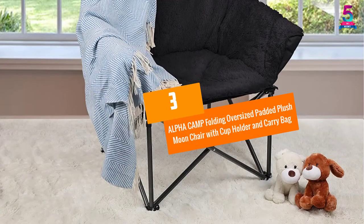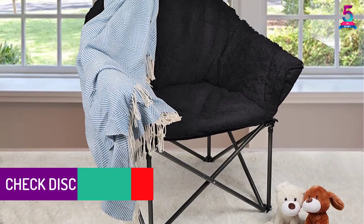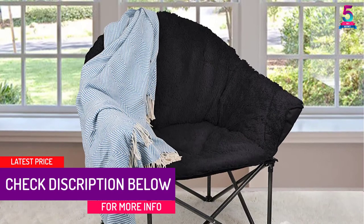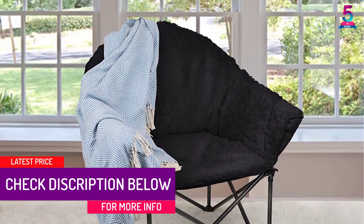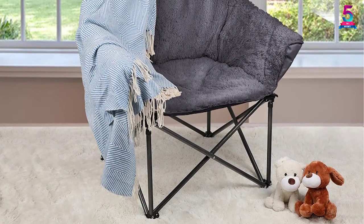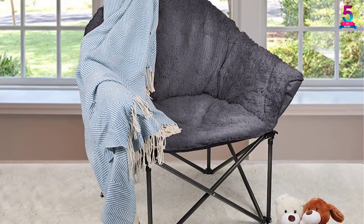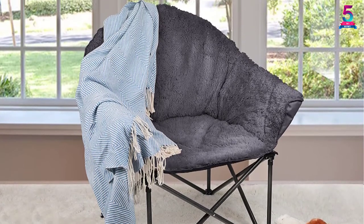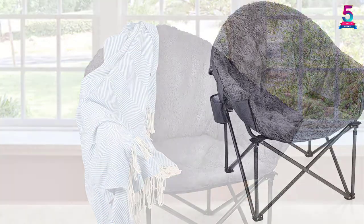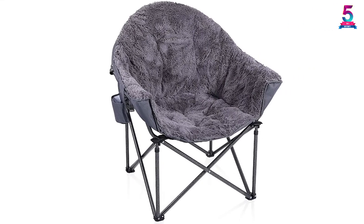At number 3: Alpha Camp Folding Oversized Padded Plush Moon Chair with Cup Holder and Carry Bag. It is made of high grade materials together with hammer tone powder coating that works to prevent corrosion and fading. You can easily carry the chair to any place since it comes with a carry bag for transport and storage. This is a perfect chair for the lawn, camping, and sporting events as it fits well for both indoor and outdoor activities.